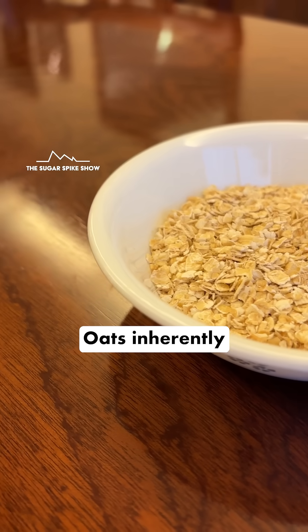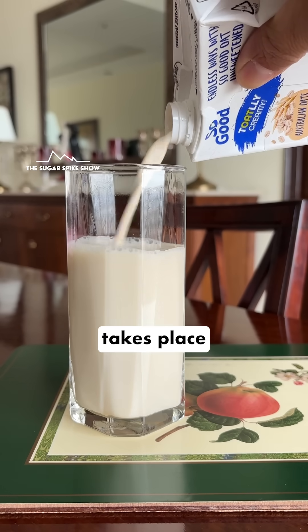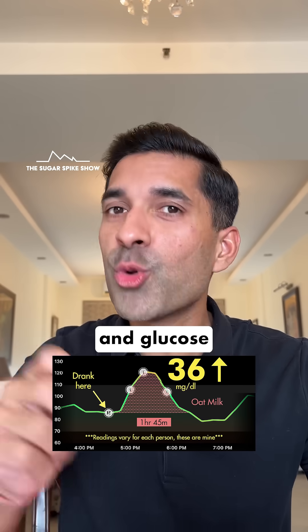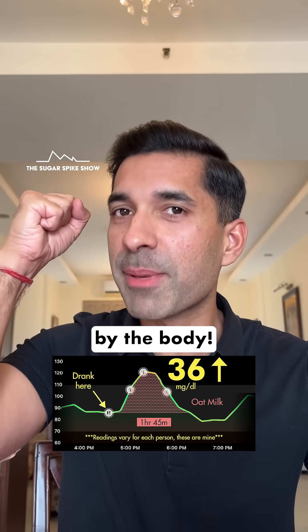I see what happened. Oats inherently have complex carbs that digest slowly, but in order to make oat milk, processing takes place which converts these complex carbs into simple sugars like glucose. And glucose, as you know, has a glycemic index of 100, which means it gets absorbed immediately by the body.